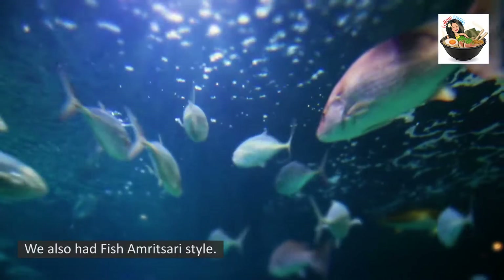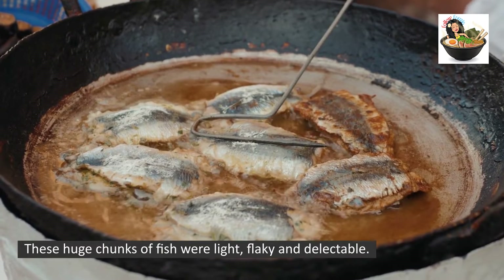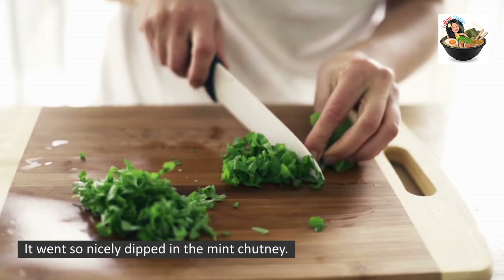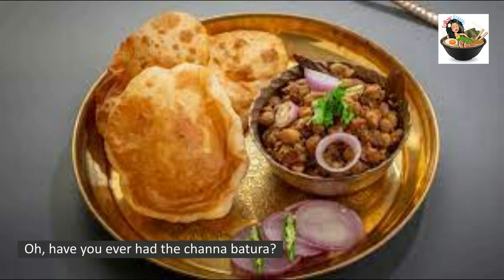We also had Fish Amritsari style. These huge chunks of fish were light, flaky, and delectable. It went so nicely dipped in the mint chutney. I love the mix of flavors when I tried this.